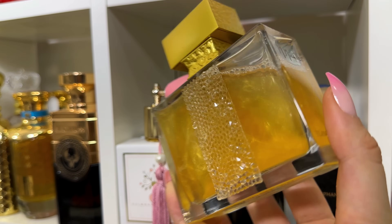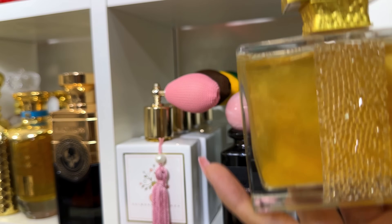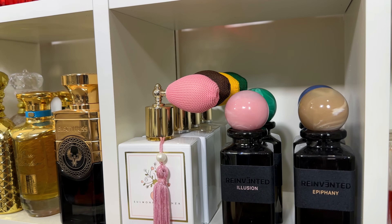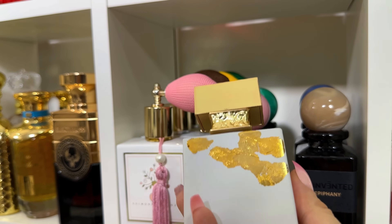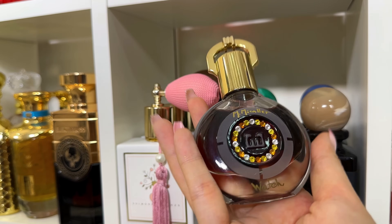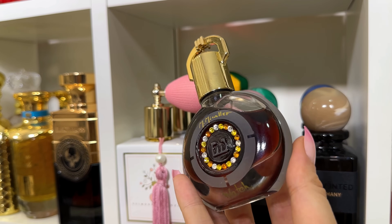Ylang in Gold — just look at that bottle and that juice. It has ylang ylang and coconut. It smells like money, like a holiday in Monaco, Saint-Tropez, or Cannes — amazing. Ylang in Gold Nectar is a bit more intense than the original. And Watch — I'm not really sure if they're still making this one — but it's a gorgeous bubblegum tuberose.